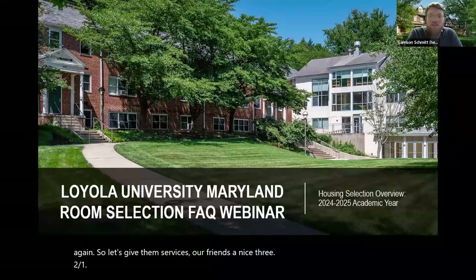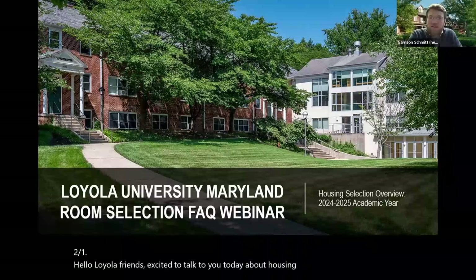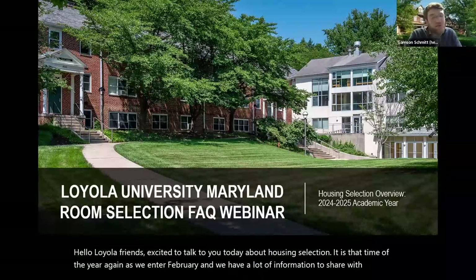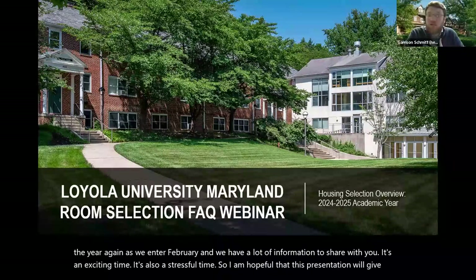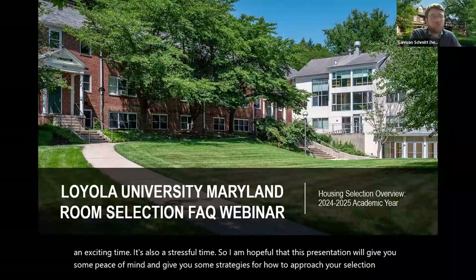Hello, Loyola friends! I'm excited to talk to you today about housing selection. It is that time of the year again as we enter February, and we have a lot of information to share with you. It's an exciting time, and also a stressful time. I'm hopeful that this presentation will give you some peace of mind and strategies for how to approach your selection process. Let's go ahead and get started.